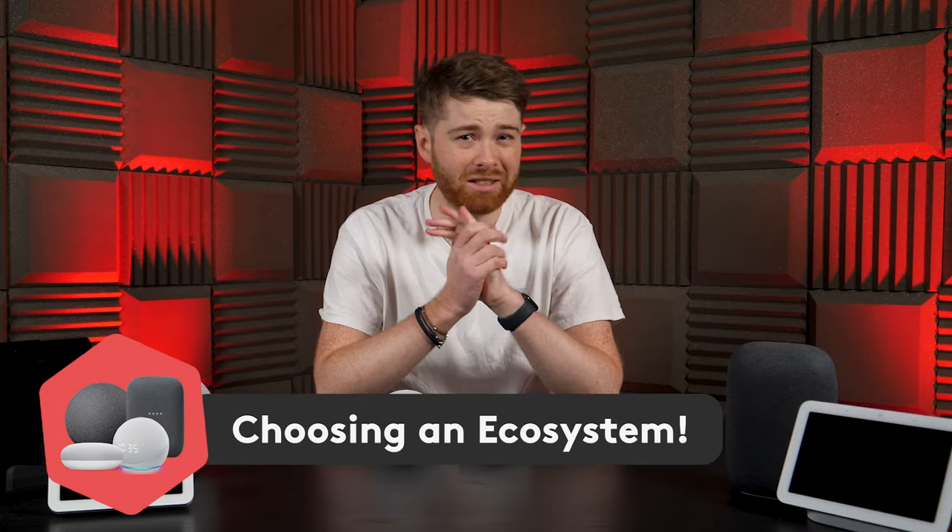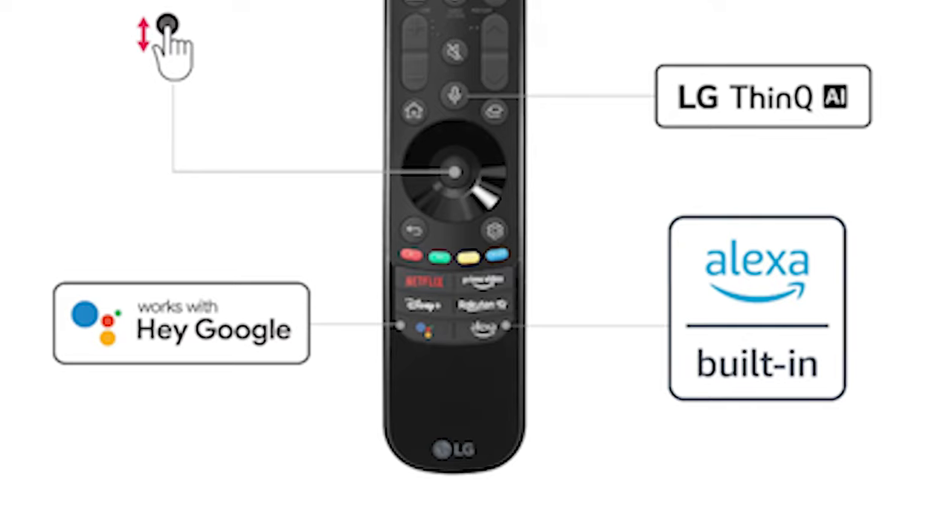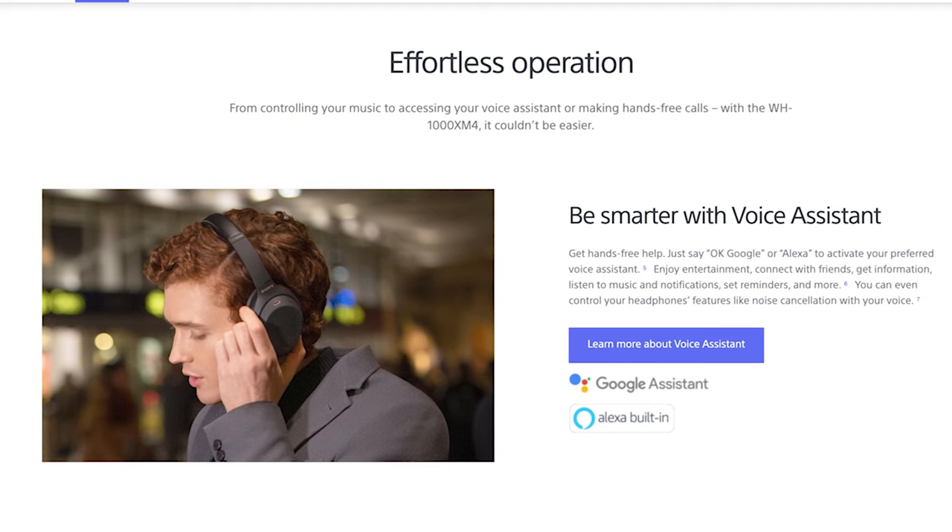Smart speakers aren't the simplest to figure out, so it can be a bit overwhelming when it comes to picking an ecosystem to dive into. The Google Nest Mini runs in Google's ecosystem using Google Assistant, which you've very likely used before, as Google crams it into pretty much everything — the Google App, Google Search, and even Android phones. The Echo devices use Alexa, which has been around a long time and can be found in many TVs and even headphones. It's worth checking what devices you already have, as that might sway you one way or the other.